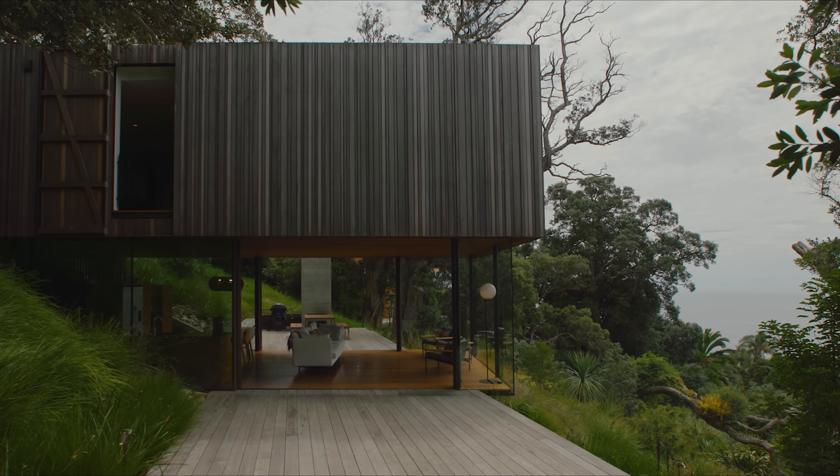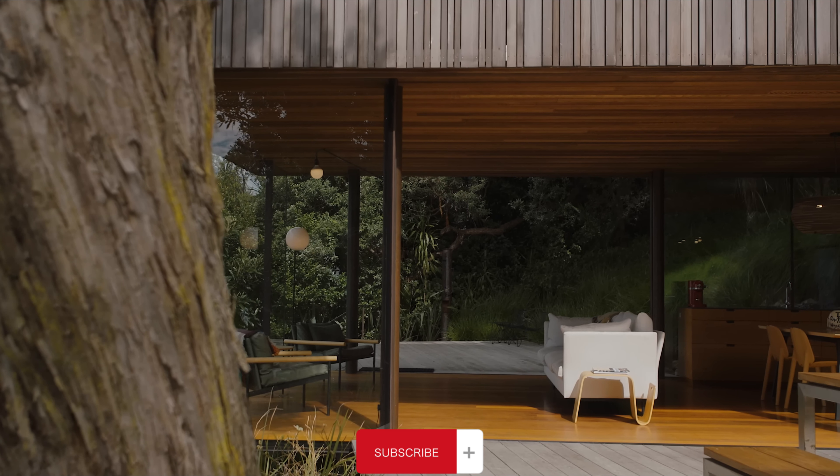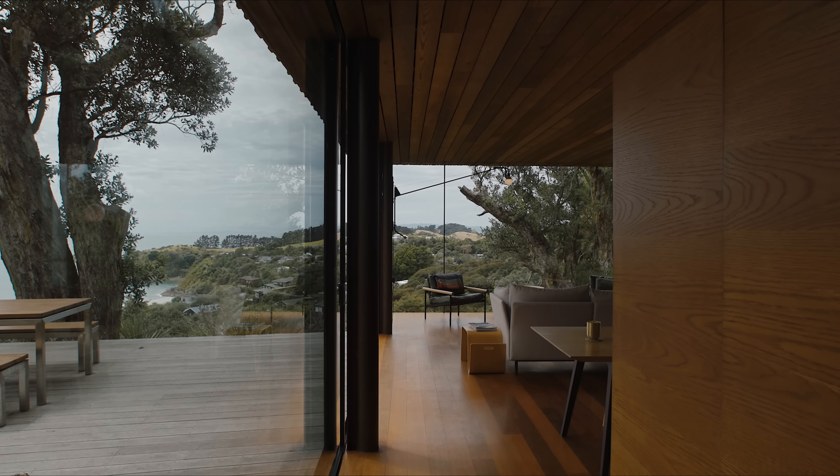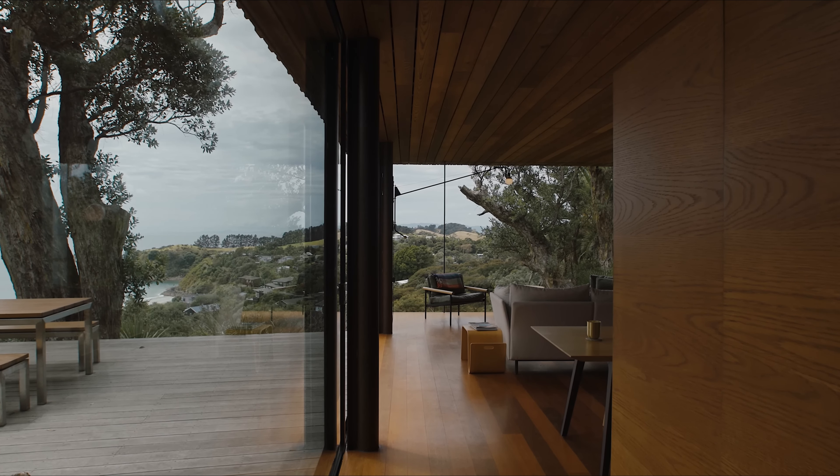Above the deck, a timber box containing the sleeping and bathing areas hovers, supported by six steel columns. This split-level design allows for a functional division of space while maintaining a modest footprint.